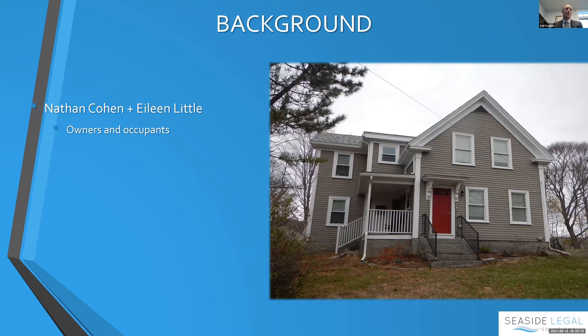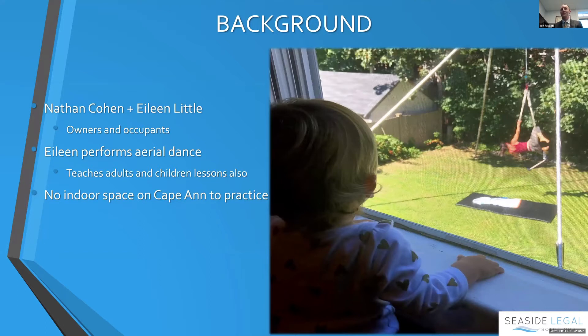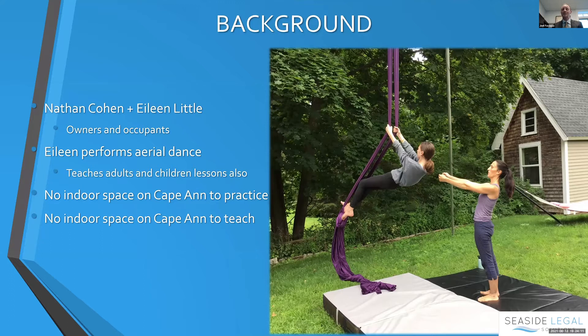They are the owners and occupants of the home, raising their family out in Lanesville. Eileen, among her many talents, performs and instructs aerial dance. There is no indoor space on Cape Ann to practice because aerial dance requires a fairly basic but tall apparatus to run the harnesses and lines. So right now she has to set the rig up in the backyard and hope for good weather and calm winds, including when she is teaching lessons.